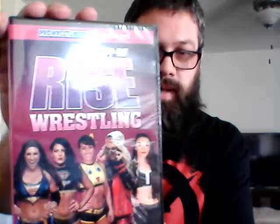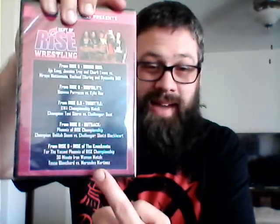Second to last item in the box — we have the Best of Rise Wrestling DVD. What's on it? Aja Kong, Hiroyo Matsumoto, Rachel Ellering, Deanna Parato versus Kylie Rae, Toni Storm versus Dust, Delilah Doom versus Shotzi Blackheart. And the last match listed on the back — for the vacant Phoenix of Rise Championship, a 30-minute Iron Woman match: Tessa Blanchard versus Mercedes Martinez. Best of Rise indeed. I've heard amazing things about that match, seen the highlights. Now I've got it on DVD.